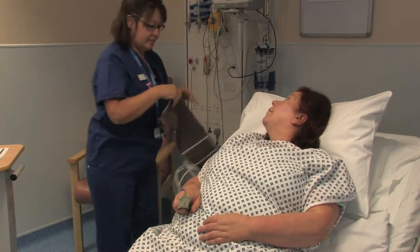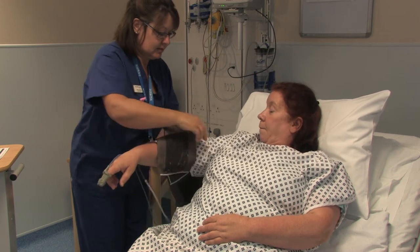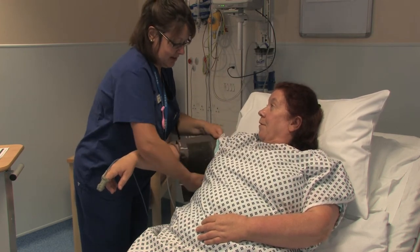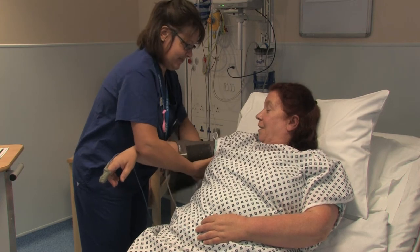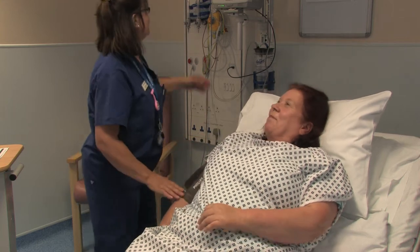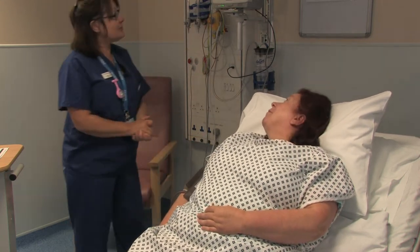A cannula will need to be inserted to allow us to give you medication during your procedure. Most of our angiograms are done via the radial artery in the arm, but we will also prepare your groin in case we need to use it. A small amount of hair removal is necessary for both areas.